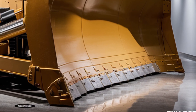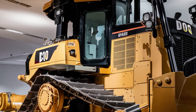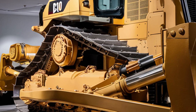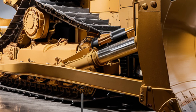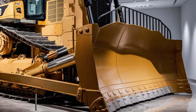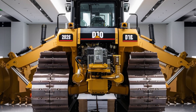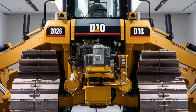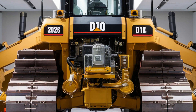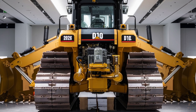So there you have it — the 2026 Caterpillar D10 bulldozer is not just bigger and stronger, it's smarter and more efficient than ever before. From its commanding exterior presence to its advanced interior and best-in-class performance, this machine is engineered for those who demand the absolute best in heavy equipment. If you're working in environments where only the toughest survive, the D10 is ready to lead the charge.